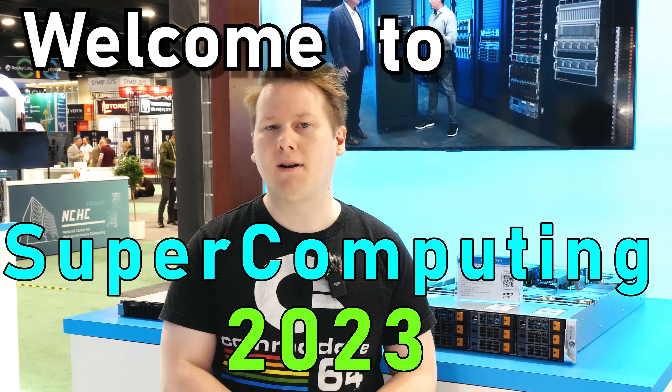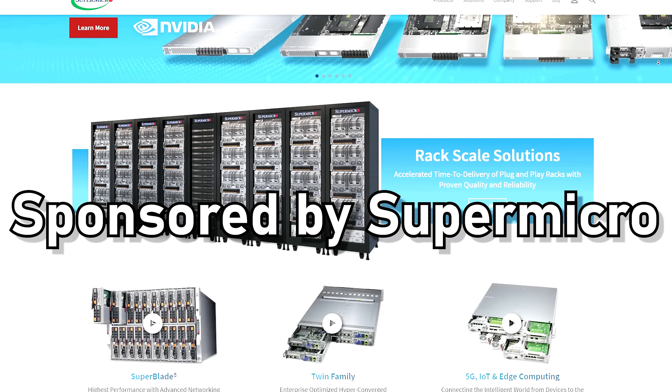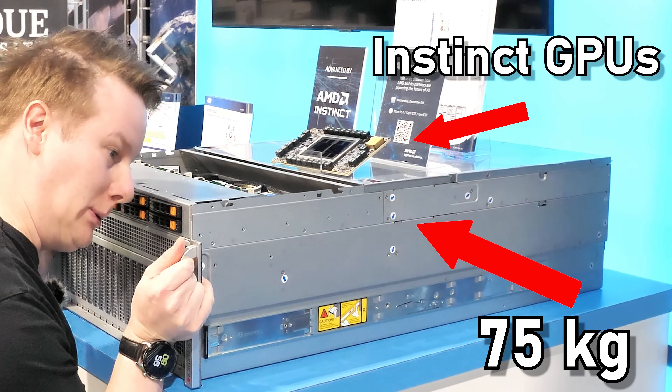Hi everyone, welcome to Supercomputing 2023. Full disclosure, Supermicro has paid for part of our board and lodging here at the show this year, but I'm at their booth because they've got some AMD systems you guys should know about.